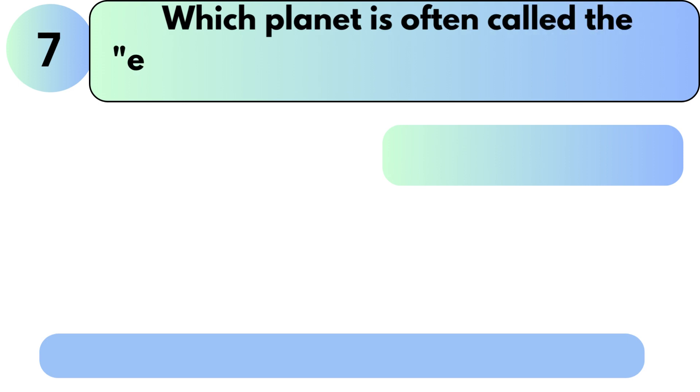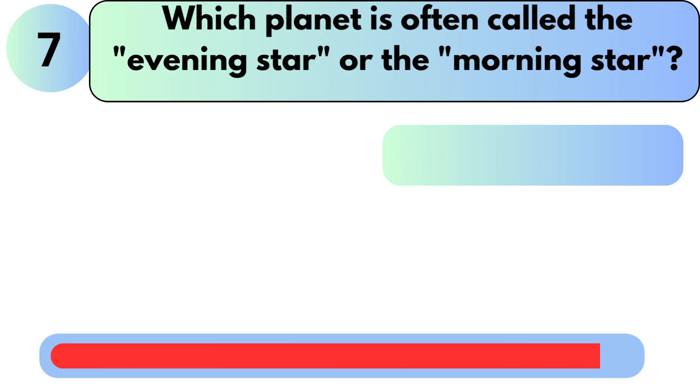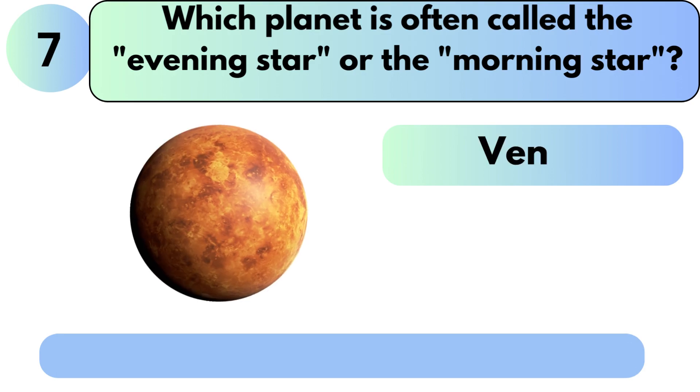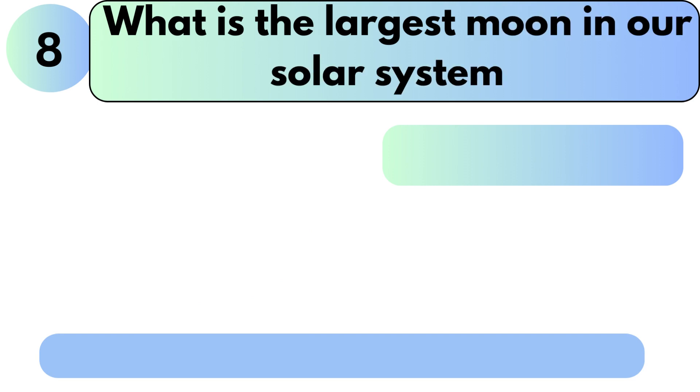Which planet is often called the evening star or the morning star? The answer is Venus. What is the largest moon in our solar system? The answer is Ganymede.